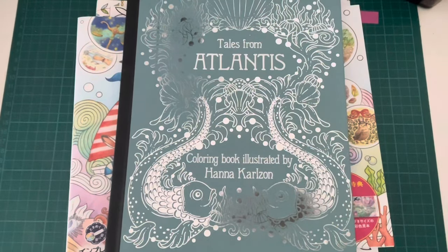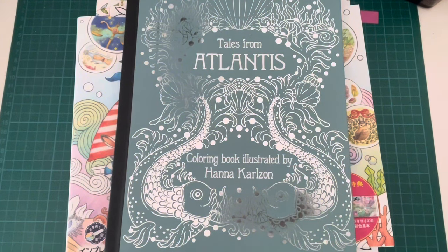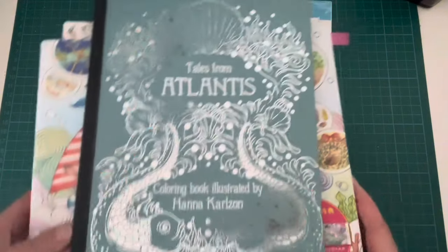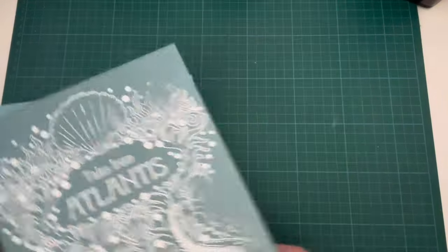Hi everybody, it's Geordie from Geordie Colours. I hope you're all doing well. I just wanted to pop in here and do a haul video of some recent books and supplies that I have gotten my hands on. Not that I need any more books, but why not, you know? So let's get started.